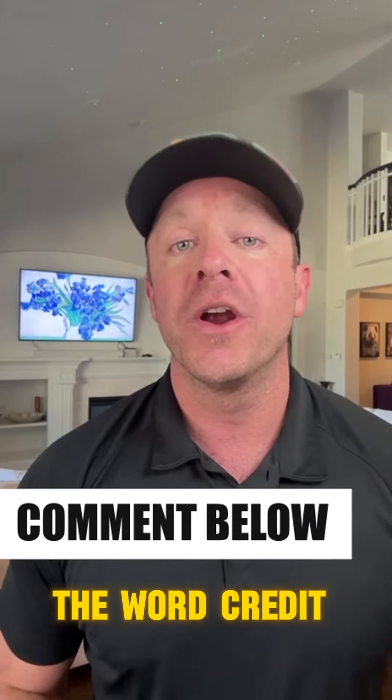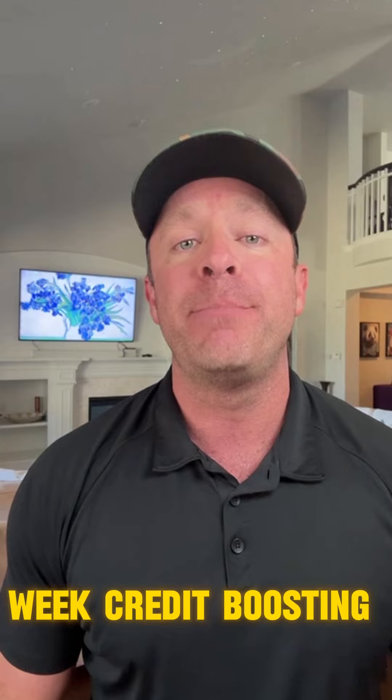Comment below with the word 'credit' and I'll send you my 10-week credit boosting toolkit completely for free. Hope it helps.